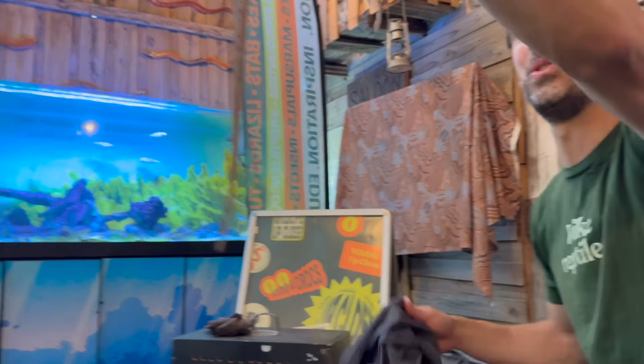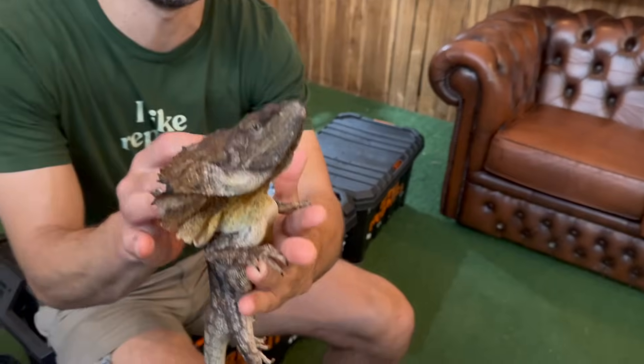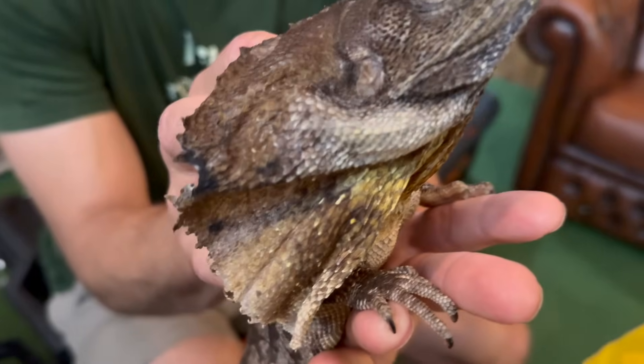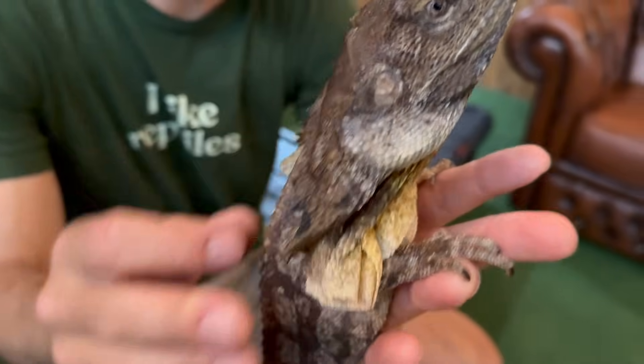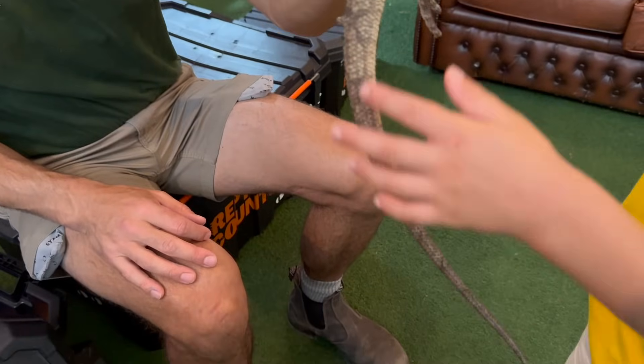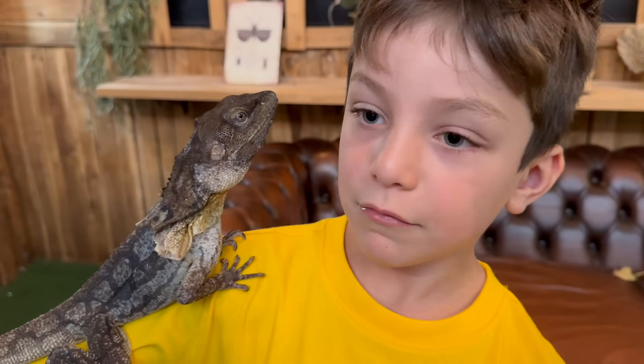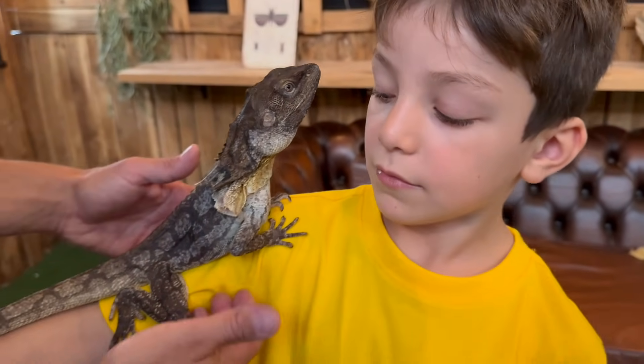Check out that huge tail. He has very cool scales. You can use that big frill as a big threat display to other animals. Feel his tail — feels nice, a bit spiky. This is fun! I feel like he's going to fall off — he's not balancing.